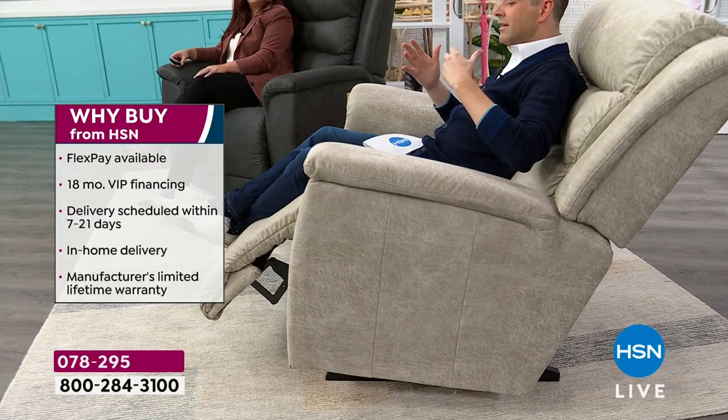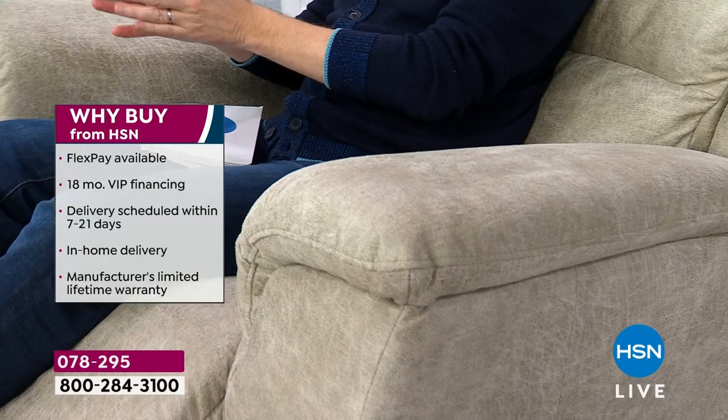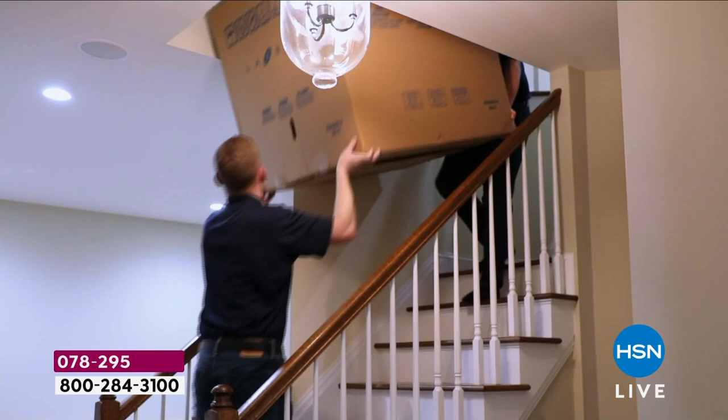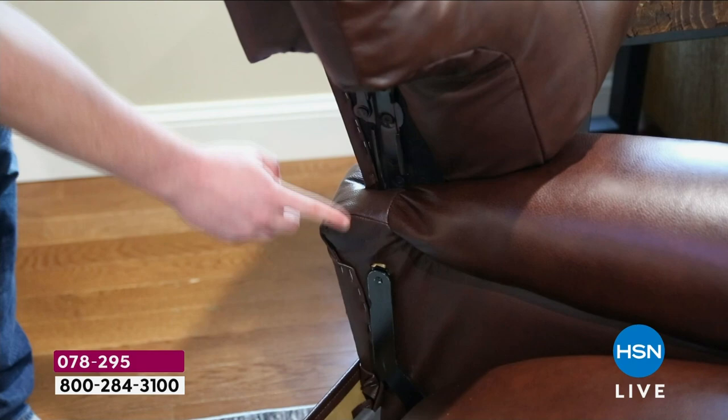What makes HSN so special is that we've custom made this chair with La-Z-Boy with all the upgrades already included, and we go all the way through to the delivery experience — white glove service is included. When you make your purchase, we'll call you within seven days to schedule the appointment based on your calendar. We'll put it wherever you want it in the home — upstairs, in your basement, even in your man cave. Assembly is included as well.